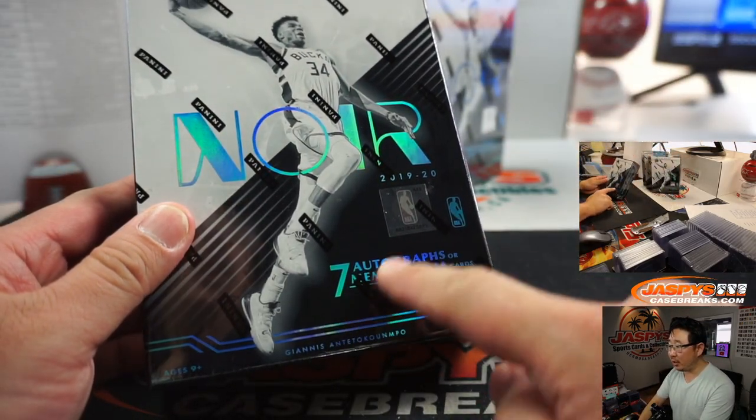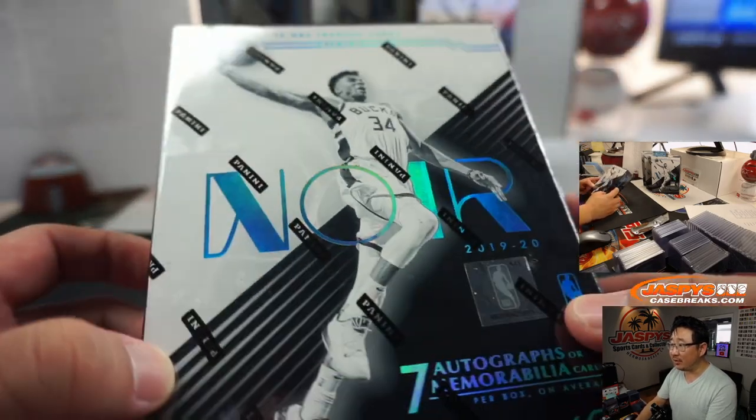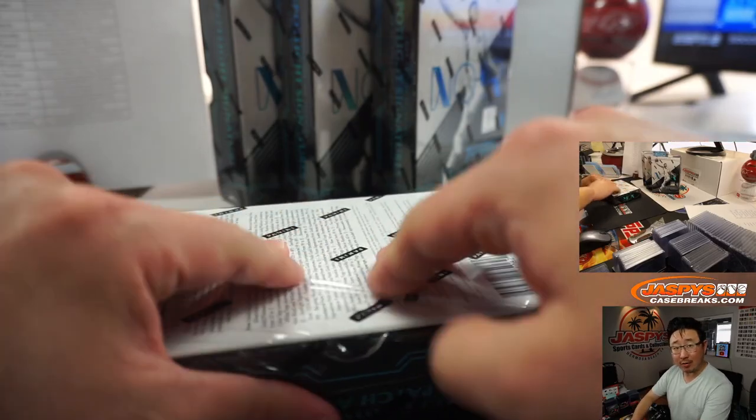Seven autographs or memorabilia cards per box on average. Giannis on the front right there — that's a great shot. I think the design of this is very cool, that Art Deco look, that film noir look, if you will.